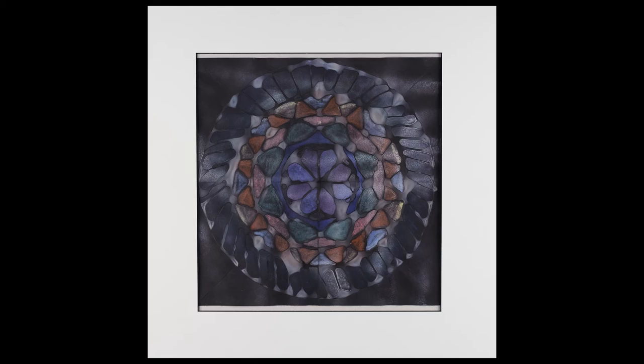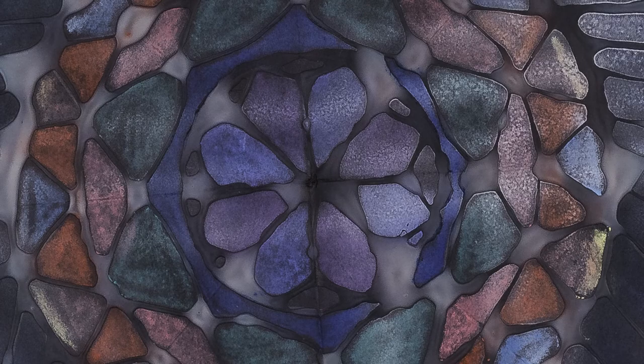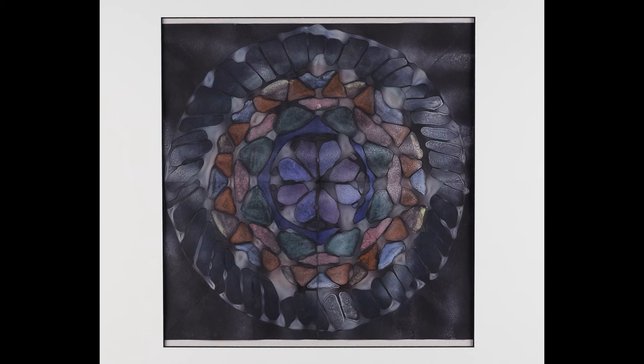Quetzali Angel Perez used glue to create an outline and pattern representing radial symmetry. Once dried, she implemented chalk pastels, using the blending technique to create an interesting mandala-inspired design. Quetzali is a seventh grade student at Frederick County Middle.